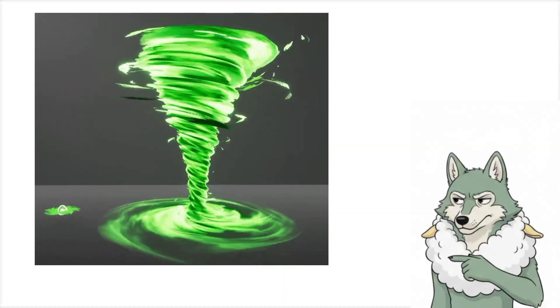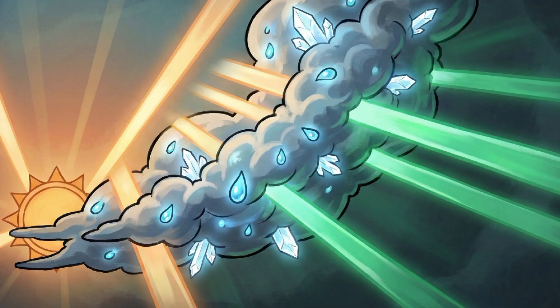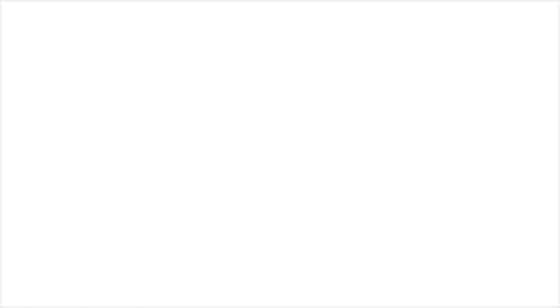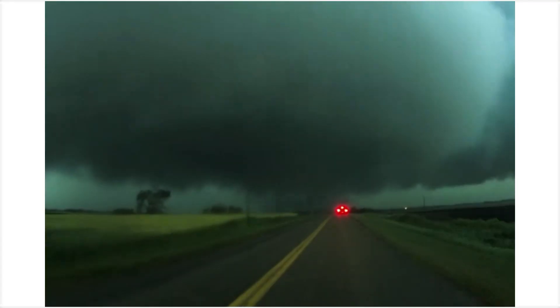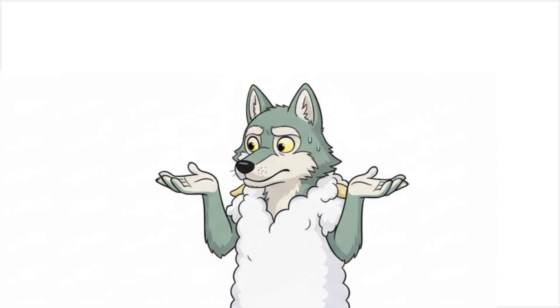This is a green tornado. The green color comes from sunlight filtering through massive amounts of water and ice in the storm. It needs specific timing: late afternoon sun, enormous storm clouds, and hail reflecting light in weird ways. When all that combines, the sky goes green — which means the storm is so powerful it's ripping water molecules apart. The updraft pulls everything up, including hail the size of softballs. The tri-state tornado that killed 695 people — witnesses described the green sky first. We still don't fully understand why the sky turns green. We just know what it means.